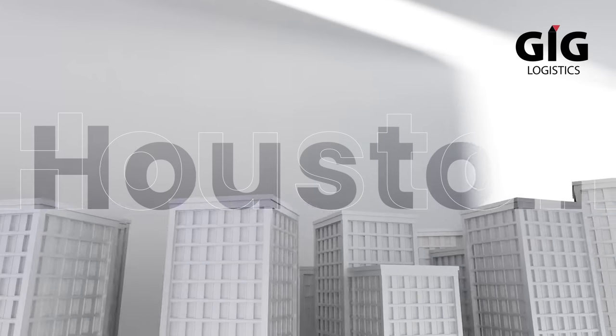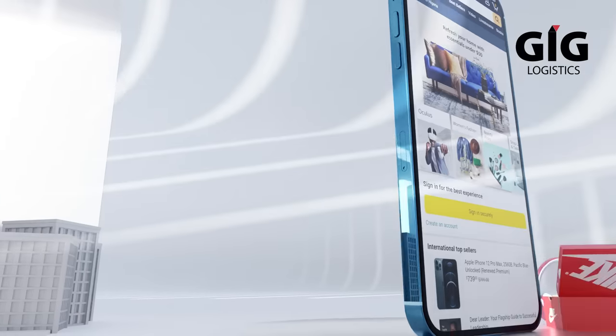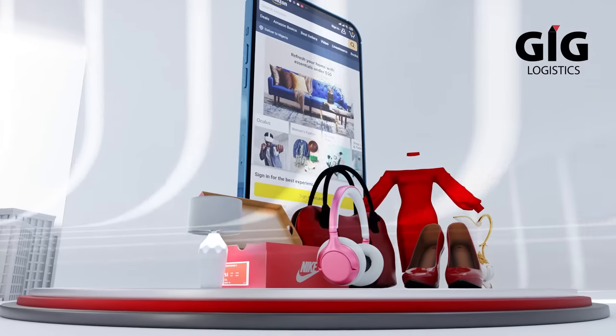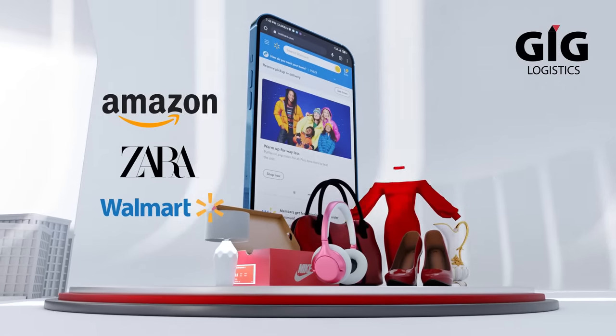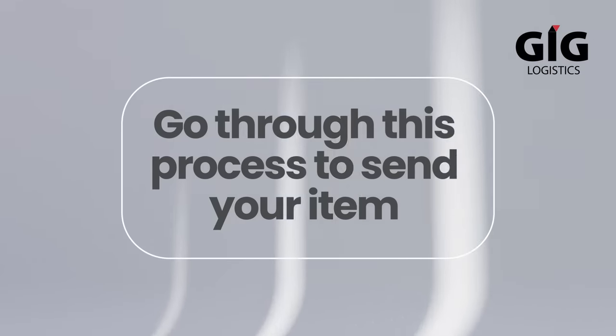Wherever you are, whether in Houston, New York, Maryland or California, and you found that beautiful dress or bag or shoes on Amazon, Zara or Walmart, now it's time to send it to Nigeria or Ghana.